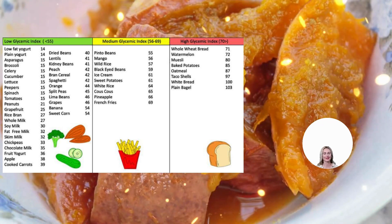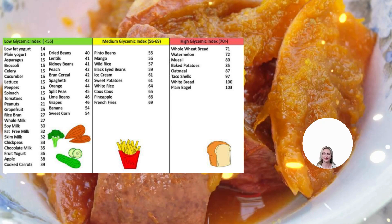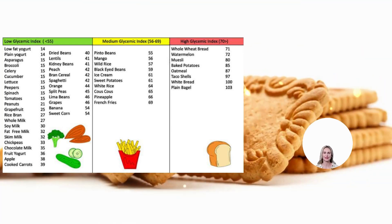Sweet Potato Boiled 63. Wheat Flake Biscuits Cereal 69. Wheat Roti 62.